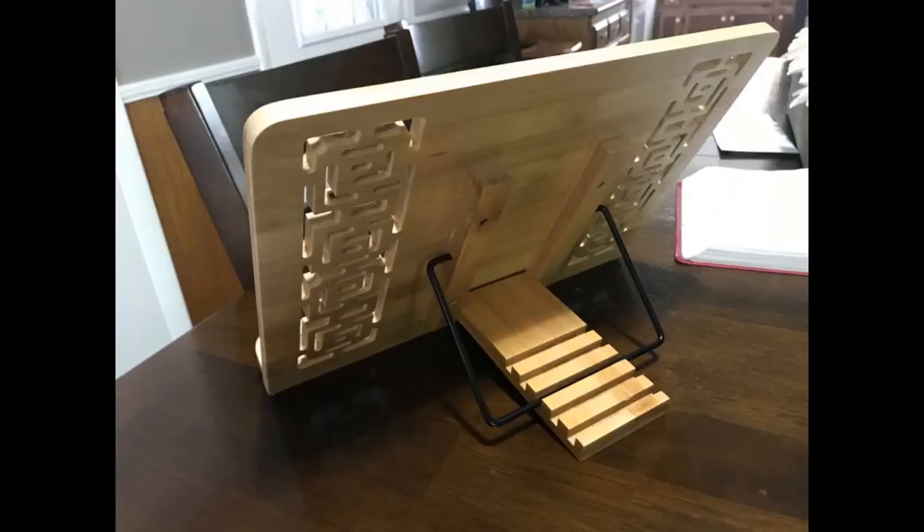I absolutely love this stand. I have neck issues and reading with a book flat on the table was very painful. This stand is easily adjustable and very sturdy. It holds my books perfectly. I love it so much I am going to order a second one for my RV.